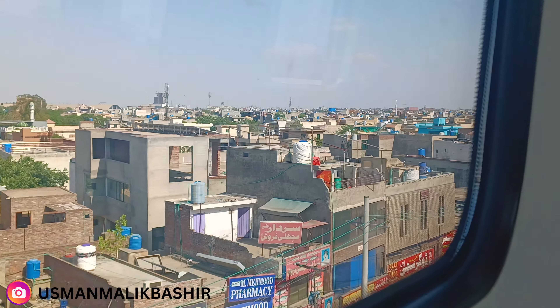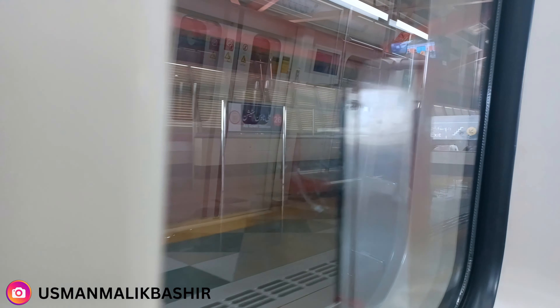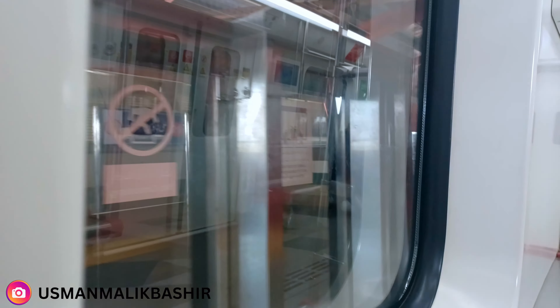Finally, our stop — Ali Town — is coming up. This is the Ali Town stop. Now we are getting off. I want to tell the audience that the service is very good. My experience was great.